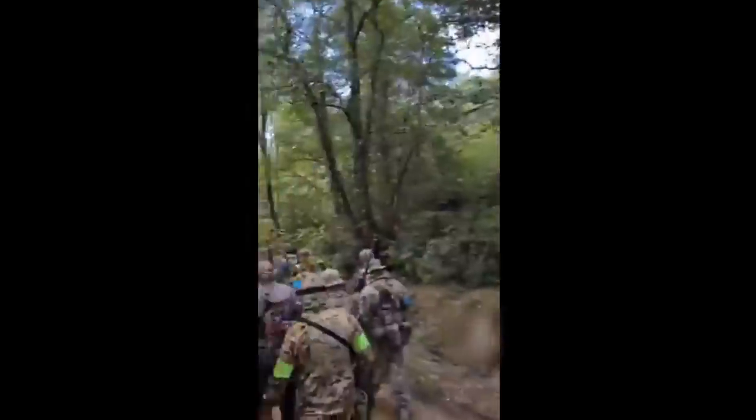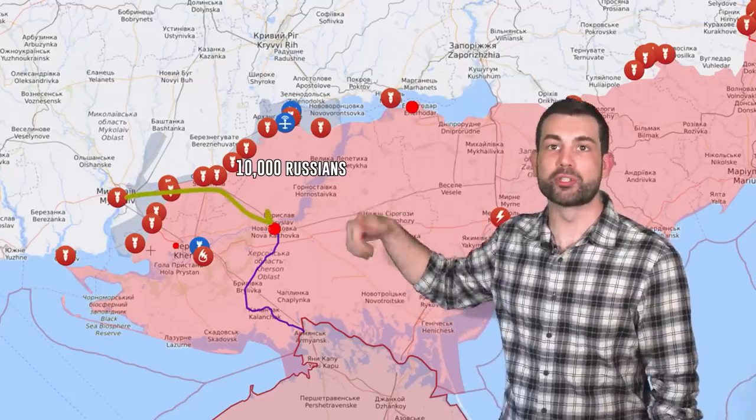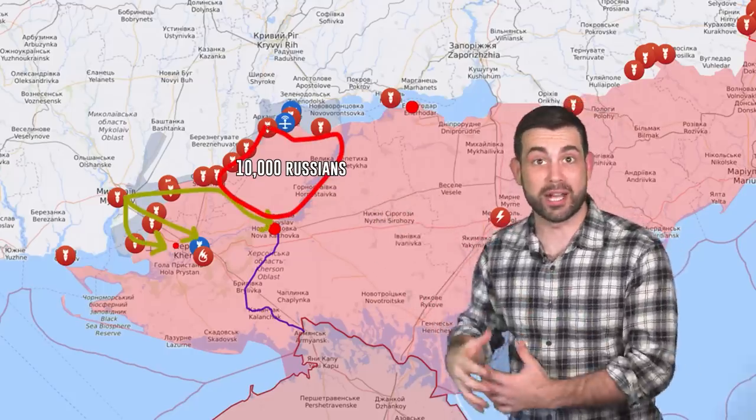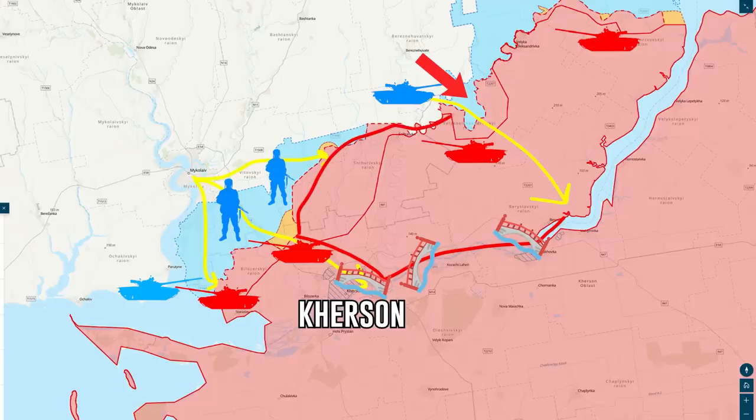If Ukrainian armed forces are able to drive a wedge between the Russians in the southwest and those in the northeast up the river stream, they could create a pocket of 10,000 enemy forces to surround. Ukraine is driving their salient attack through this location. A salient means concentrating their advance in one location, hopefully at a weak point in the defensive line, in order to cut a division through the Russian forces and reach the rear of their defense.